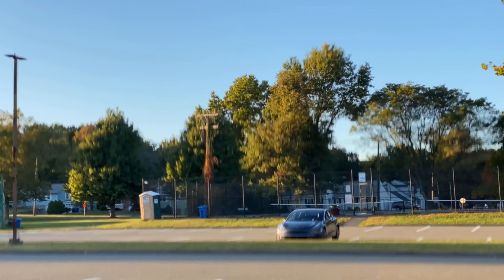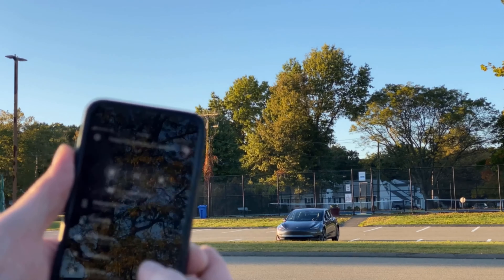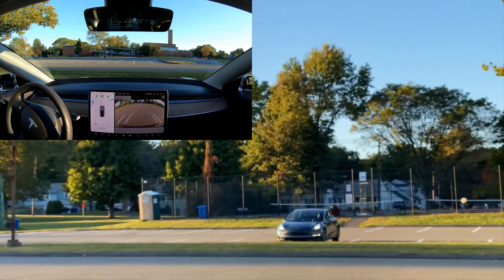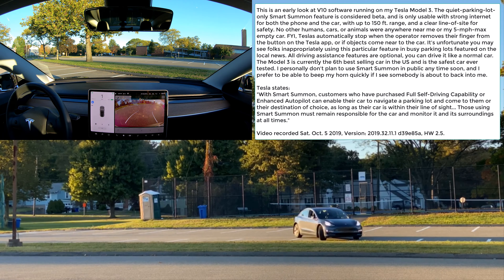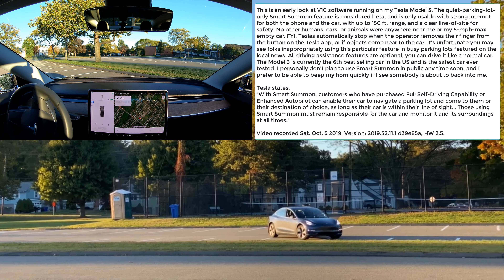It's a beautiful autumn day in this empty parking lot. Tesla Model 3 V10 software. It's Saturday, October 5th, and I've got the app right here. I'm going to press and hold the 'Come to Me' button. The car turns on and proceeds to navigate a safe path to me. It should avoid grass, islands, and all that. Let's see how the car does.